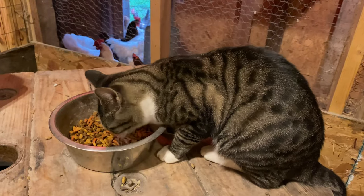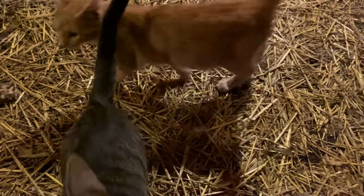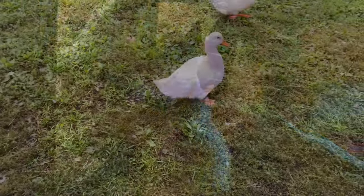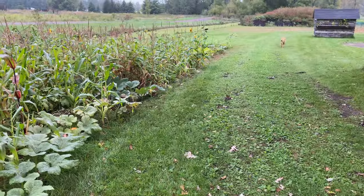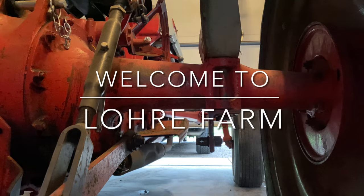Good morning, barn kitties. Good morning chickens, morning Lucky, Vivian, get back in the coop. Welcome back to the channel, we're going to have fun today, let's get going.